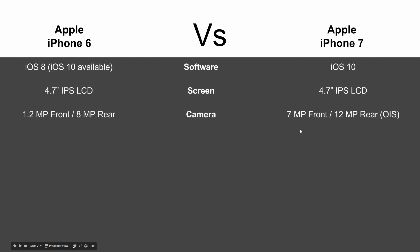In terms of camera, this is where you're going to see probably the biggest change. You're going from a 1.2 megapixel front camera and 8 on the rear, to 7 megapixels on the front and 12 on the rear with optical image stabilization. So that's a big jump — you're definitely going to see a good change in those pictures.